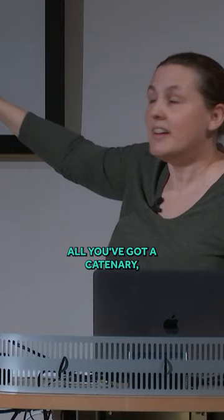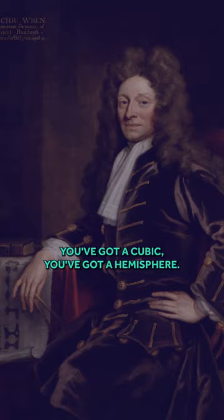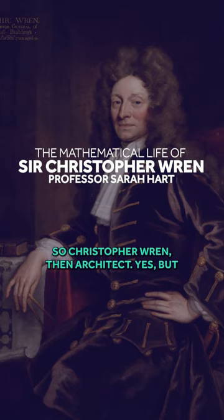You've got a catenary, you've got a cubic, you've got a hemisphere. So Christopher Wren — architect, yes — but look how mathematical his work is.